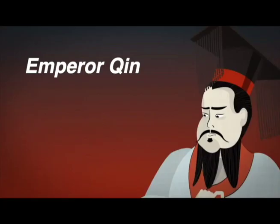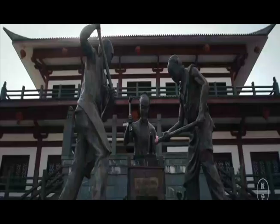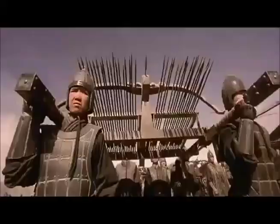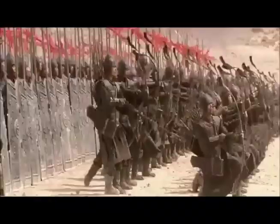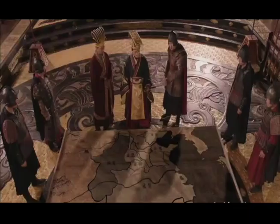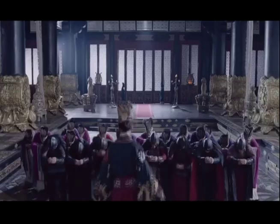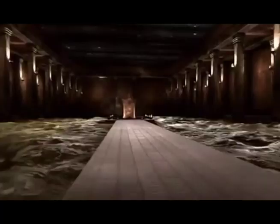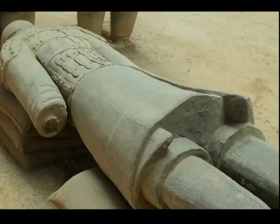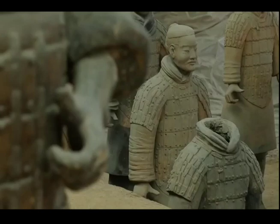This guy, Qin Shi Huang, wanted to unite China under one emperor — him, of course. He built factories to handmake weapons like bows and arrows, spears, and swords. His factories made enough weapons to equip his 100,000 soldiers. Emperor Qin conquered the whole country and named the united country after himself: China. He liked being top king so much he wanted to keep it forever, and had a plan to rule in the afterlife too. He built more factories to handmake 10,000 clay soldiers and weapons.